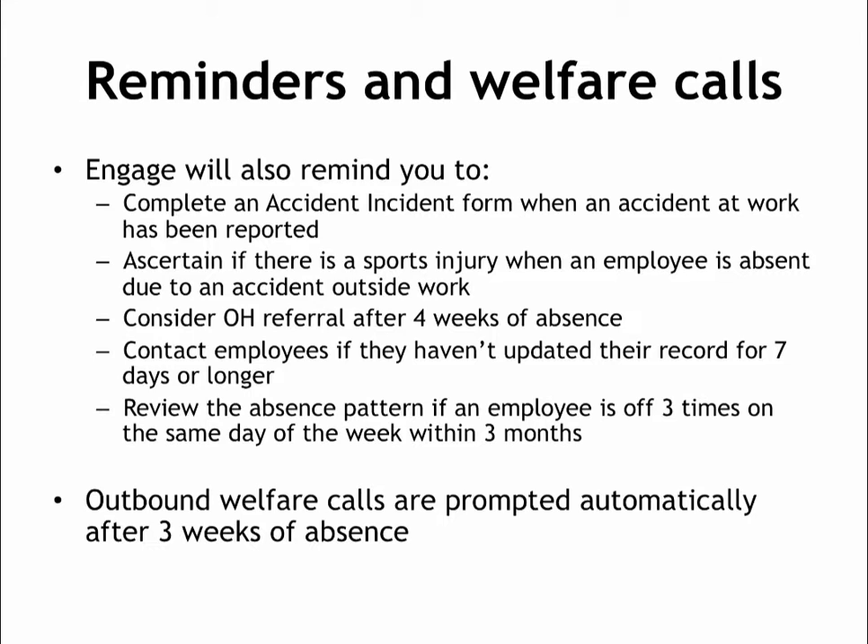We'll also prompt regular outbound welfare calls after an employee has been absent for 3 weeks. This is not to say that you shouldn't make contact sooner, but these tasks are to ensure that regular contact is maintained and that there are records of the welfare calls on the employee's absence record.